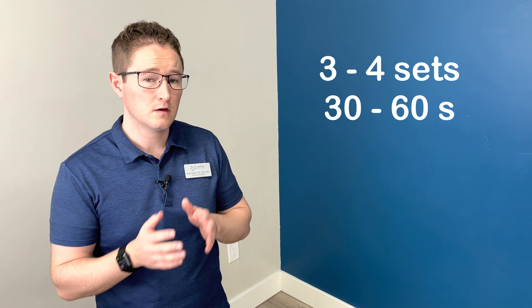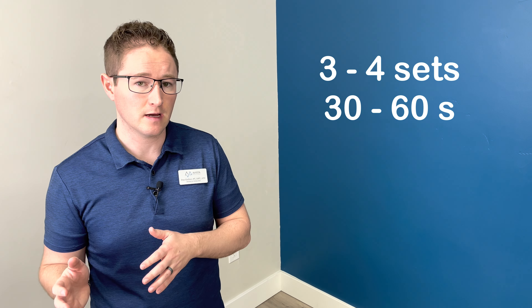When training any one of these levels, I like to start with three to four sets of 30 to 60 seconds at a time. Once you get done with that, you might challenge yourself and attempt the next level to see if you're ready for it.